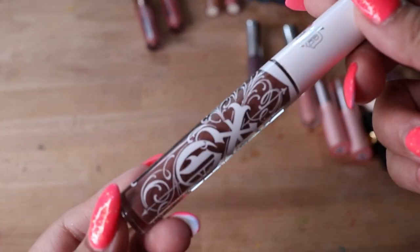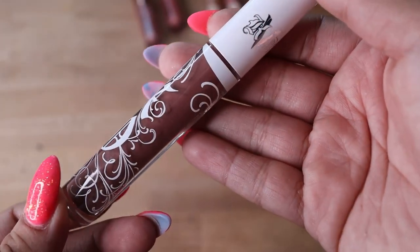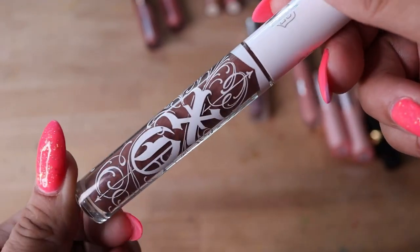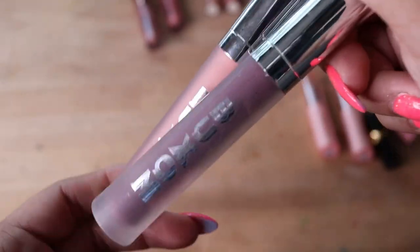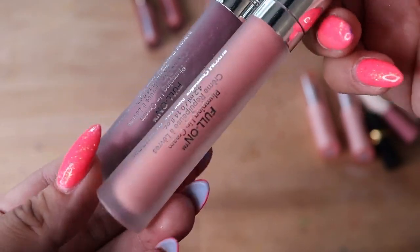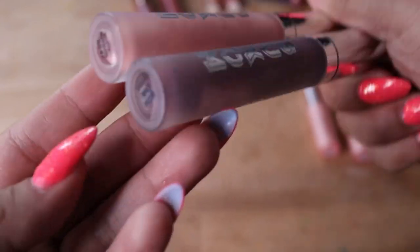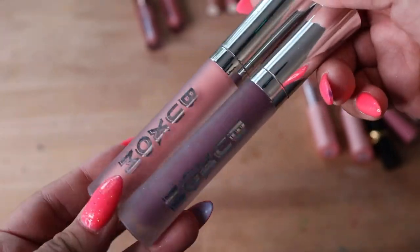I got a KVD Lip Gloss in the shade Lolita Flora. This one's really comfortable to wear but it's not really long lasting — that's the only thing about it. But I like how comfortable it is, so I'm going to keep this one. I got some Buxom Glosses during an Ulta sale. The formula feels really outdated but I'm just going to keep them because I've always wanted them. They're supposed to be plumping but I don't think they're plumping — they just make your lips look a little juicy. I got a purplish shade called White Russian and a pinkish shade called French Martini.